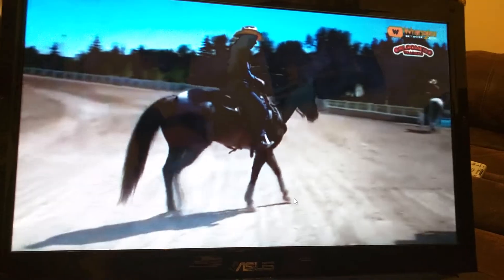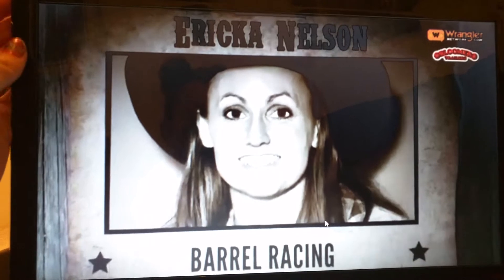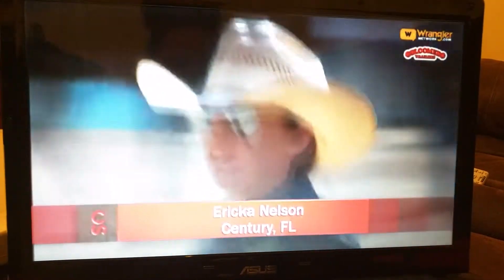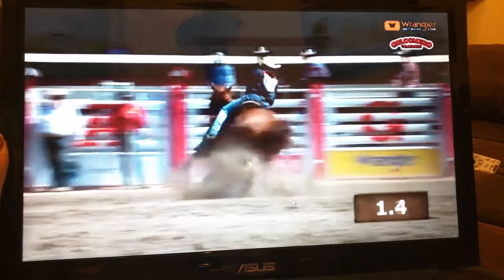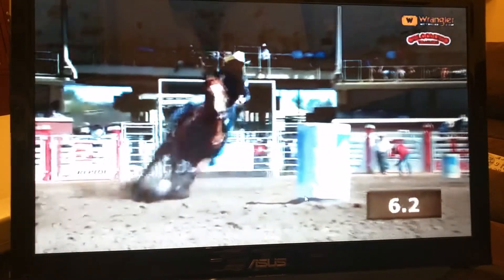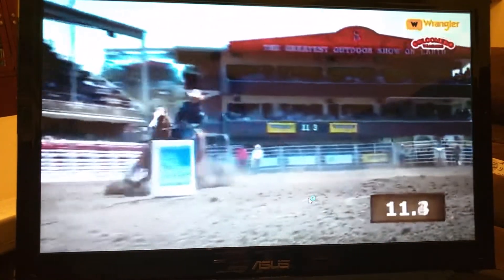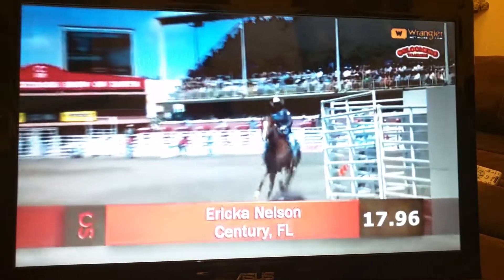I'm not going to take anything away from the rest of the field. The next lady wins the award for being the farthest away from Calgary — Erica Nelson, Century, Florida. Long ways from home. She needs some money today. Change leads right there. One more left-hand turn. You know what to do. Don't wait on me. Nice run. 17.96.